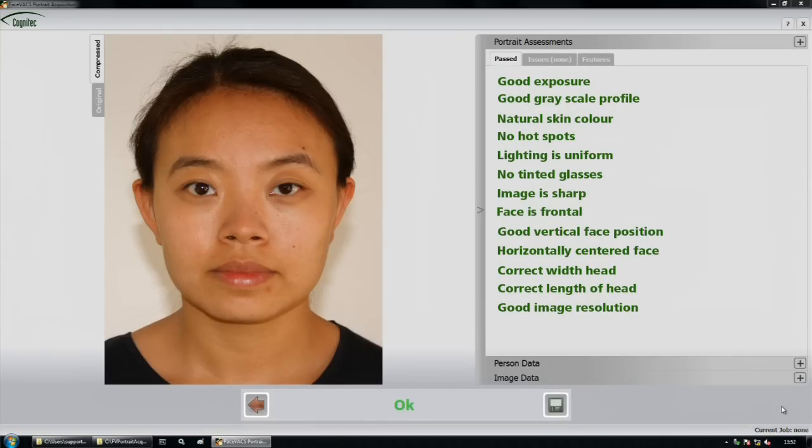The list of portrait characteristics the application can check includes exposure, grayscale, skin color, hot spots, lighting, tinted glasses, sharpness, frontal pose, and a host of other characteristics.